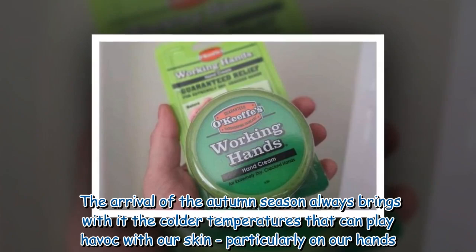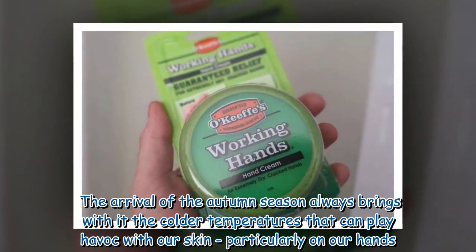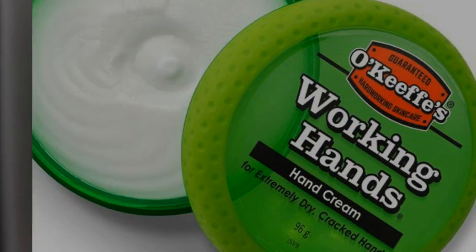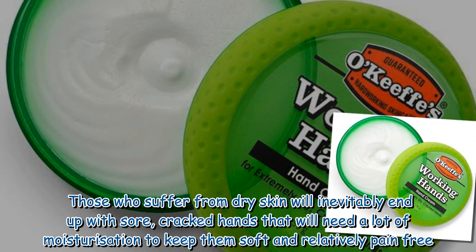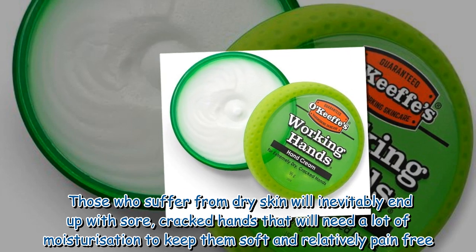The arrival of the autumn season always brings with it the colder temperatures that can play havoc with our skin, particularly on our hands. Those who suffer from dry skin will inevitably end up with sore, cracked hands that will need a lot of moisturization to keep them soft and relatively pain-free.